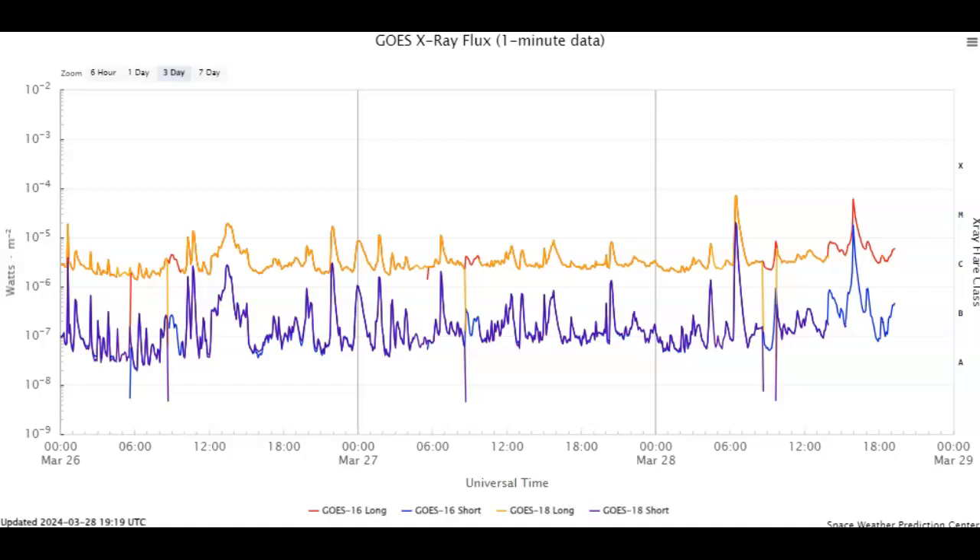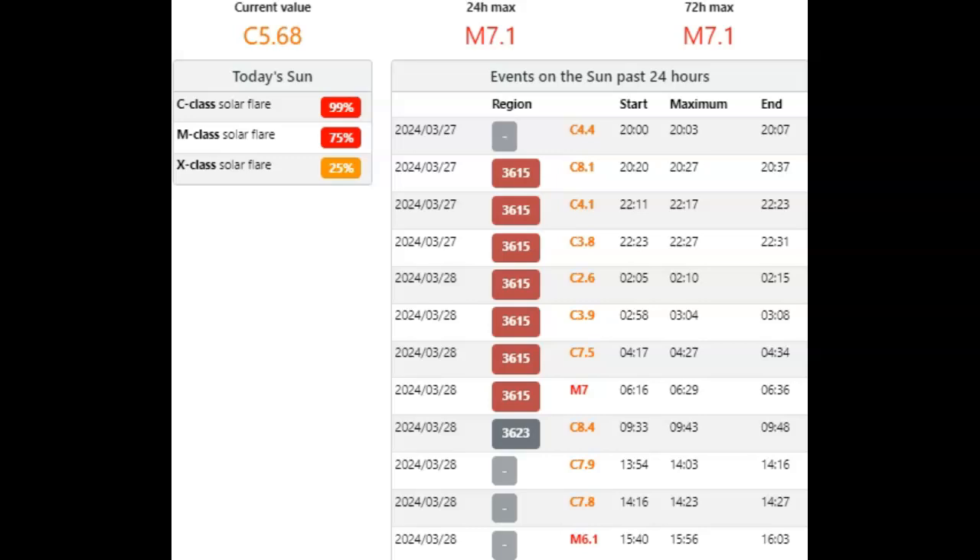We're going to be able to see all of that action on GOES Solar Ultraviolet Imager and SDO. The current value is a C5.68 — it's been a really high C baseline all day long. The M7.1 solar flare occurred at 6:16, peaked at 6:29, and ended at 6:36 — about 20 minutes, very short term. That was followed by the M6.1 class solar flare: started at 15:40, peaked at 15:56, and was over at 16:03 — 23 minutes, very short term as well.